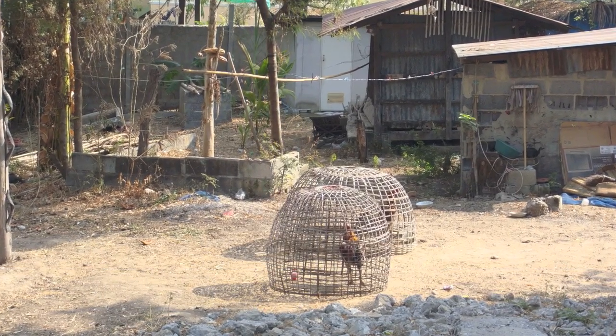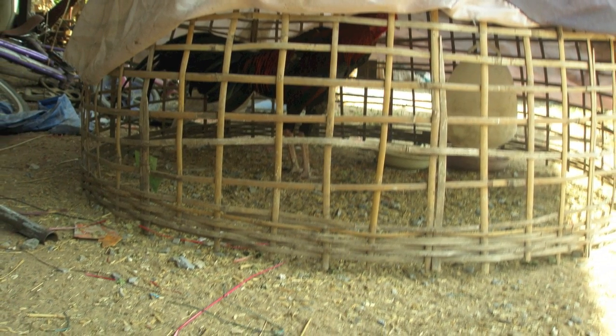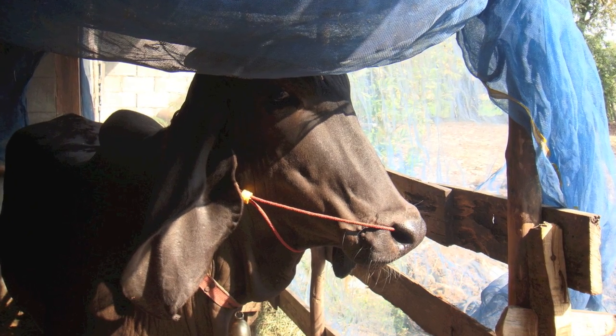Chickens are kept in cages that will later become food for the villagers. Cows kept under the house tend to keep space. They have their nose drilled so they would be taped.